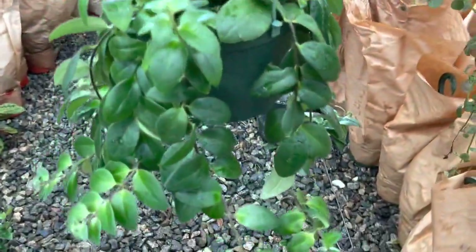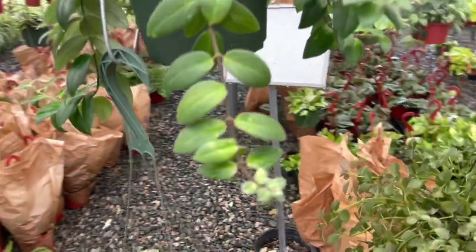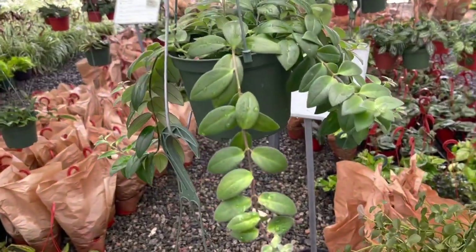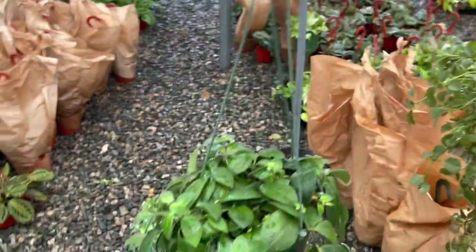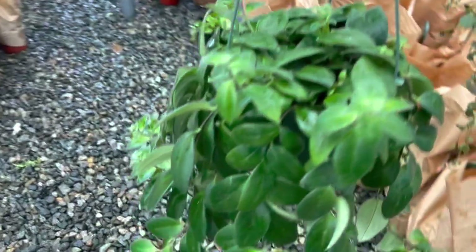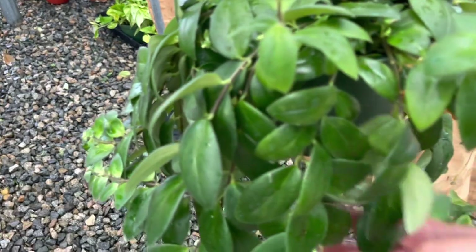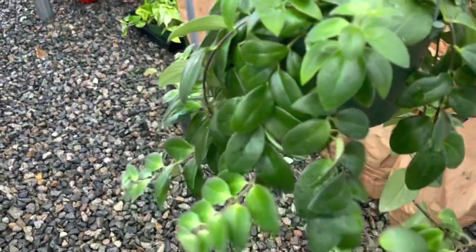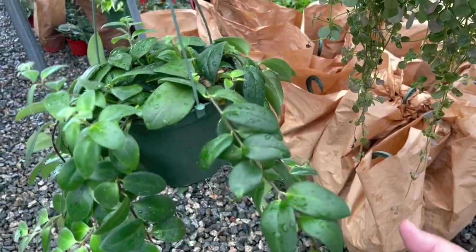They have some really pretty Aeschynanthus — these are also known as lipstick plants. These are great for beginners and this is a plant that you'll enjoy more and more each year, even as you collect other plants, because this will bloom for you.